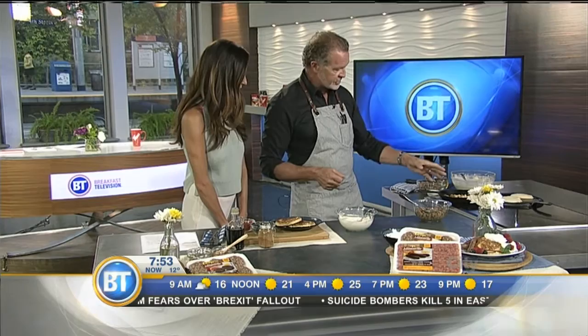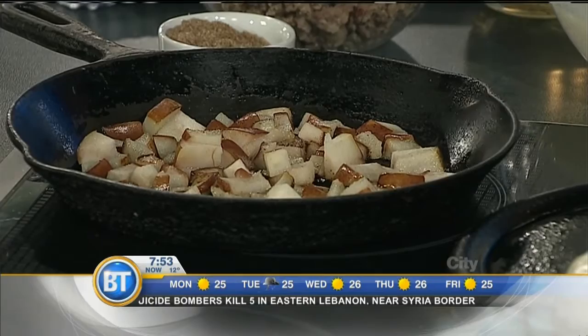We caramelize the pear, add our sugar to that, and then finish it with a little bit of vinegar, which gives it a bit of an edge. Then we fry off our sausage on the side, drop the fat off, and combine the two together. What we land up with is a filling of pear and brown sugar honey sausage.